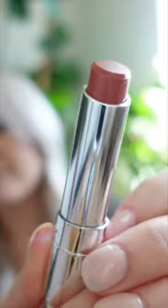First of all, let me just say that Dior has the best packaging ever. I like these lipsticks because they're very sheer and just have a little bit of color — they're very glossy.